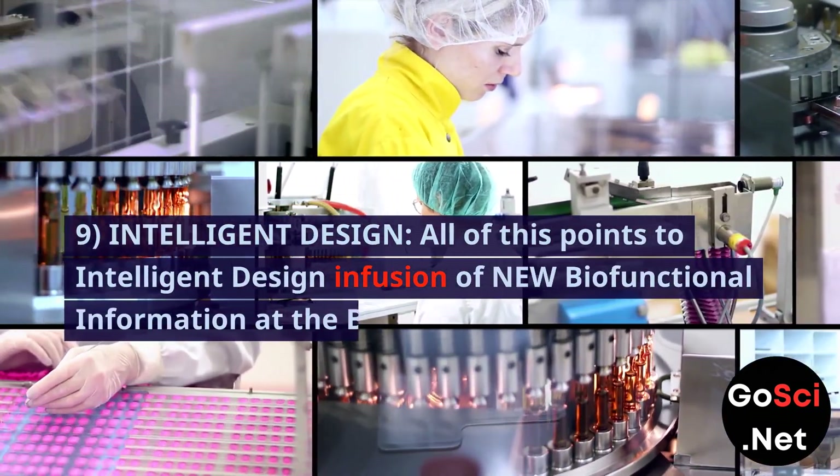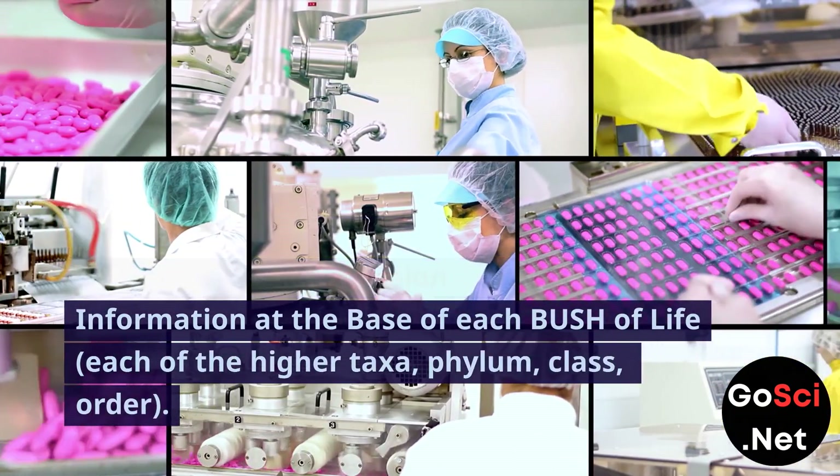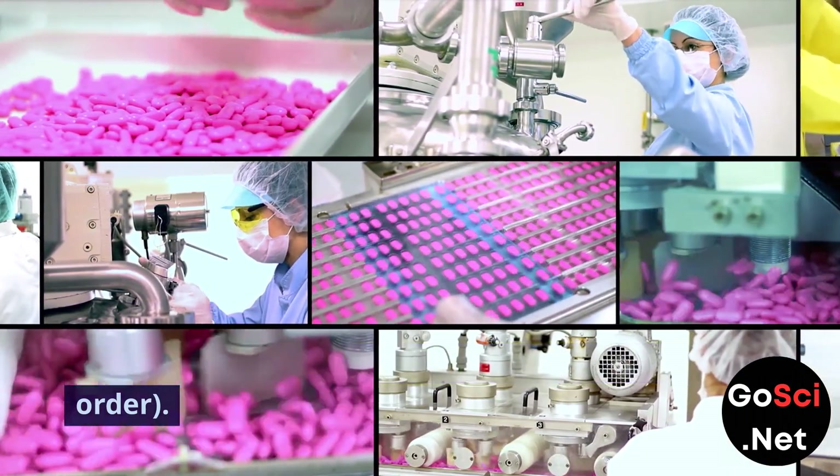9. Intelligent design. All of this points to intelligent design — the infusion of new biofunctional information at the base of each bush of life, each of the higher taxa: phylum, class, order.